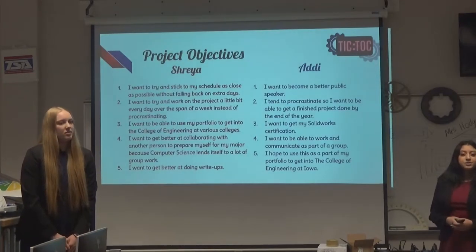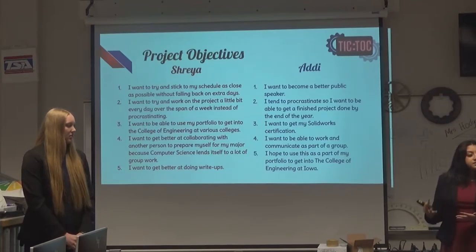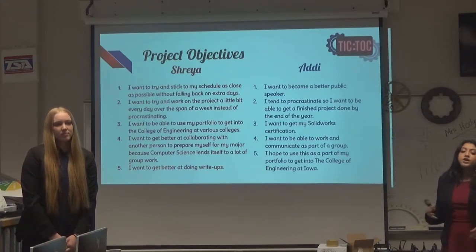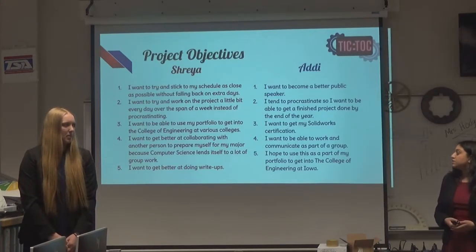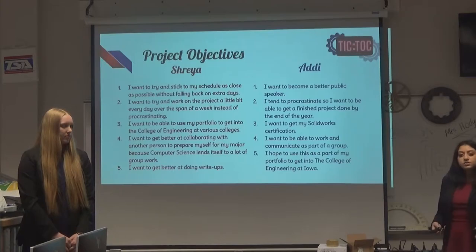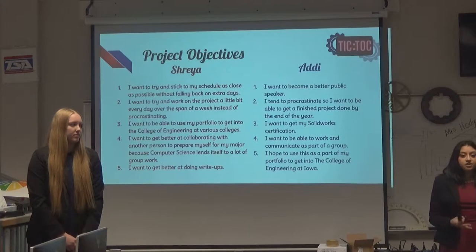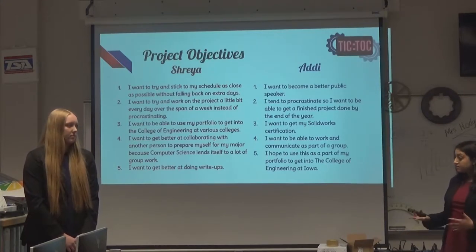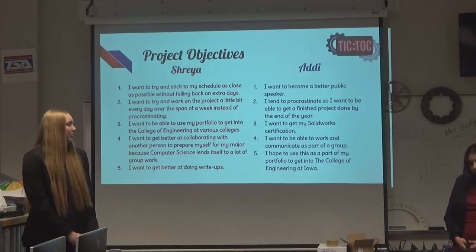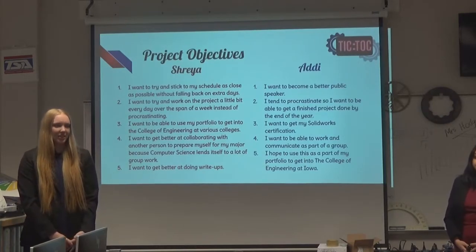We also had five project objectives for this year. My project objectives were: to stick to my schedule and not procrastinate; to use my portfolio and this project to get into the College of Engineering at various colleges; to get better at collaborating with another person; and to improve at write-ups, since those are very important aspects of engineering and computer science. I also wanted to become a better speaker, because I've struggled with that in the past. And I wanted to prove to myself and others that I could get an entire project done over the course of a year.